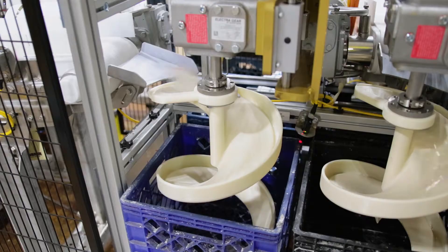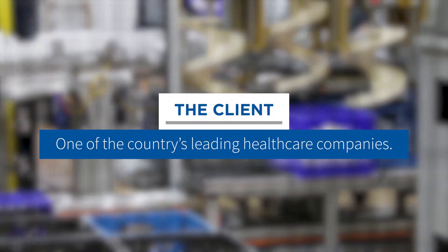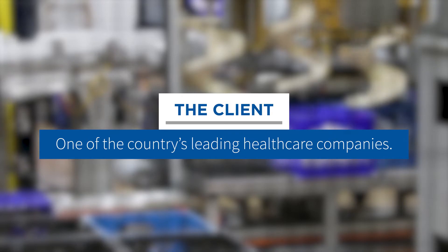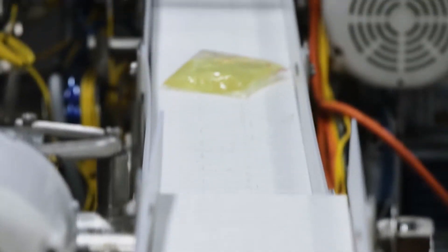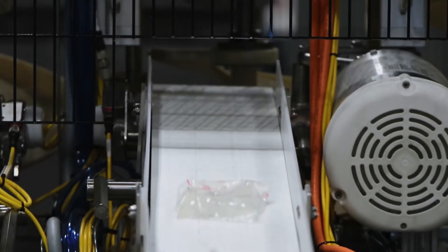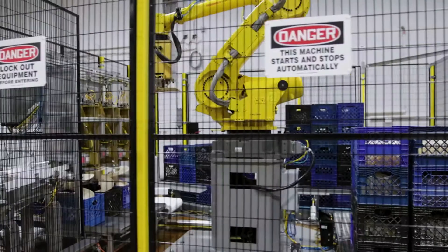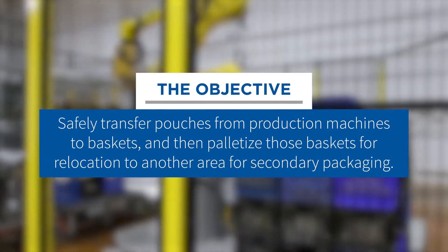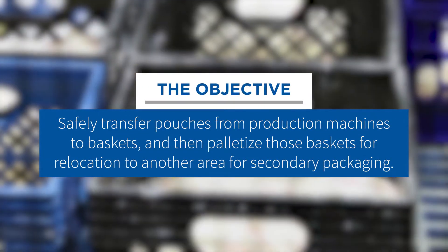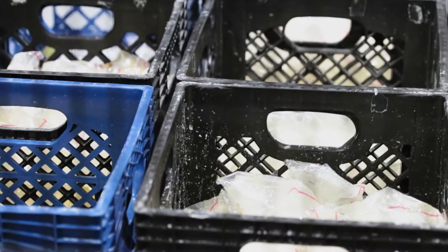Faced with the challenge of automating the pick and placement of a unique product line, one of the country's leading healthcare companies turned to MMCI Automation to solve its problem. Their unique products were pressure-activated pouches that exited the machines at 180 degrees Fahrenheit and required sensitive handling to keep them from breaking or activating. The challenge was to design a system that could safely transfer the pouches from the production machines to baskets, and then palletize those baskets for relocation to another area for secondary packaging.